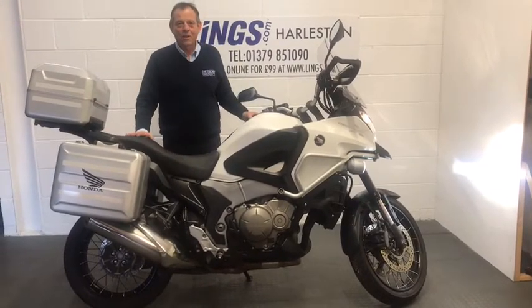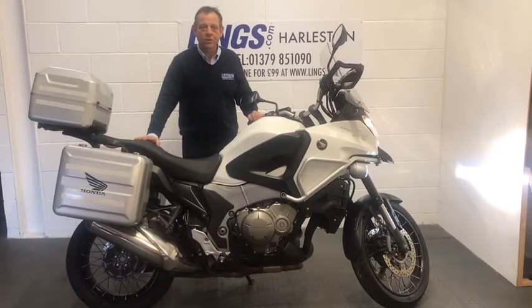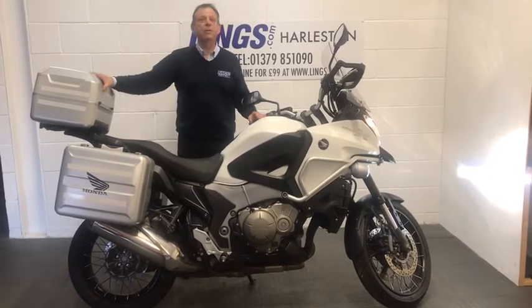Hi, it's Bob from Lynx Honda Motorcycles here in Hearthstone. I'd like to present to you this Honda VFR 1200X CrossTourer with a Highlander pack fitted to it.